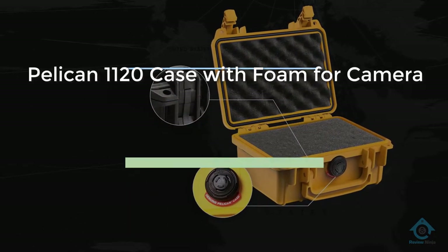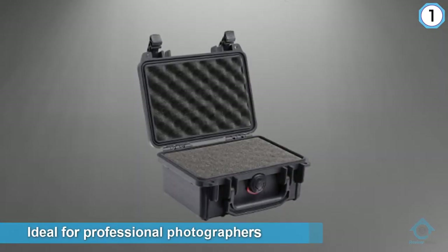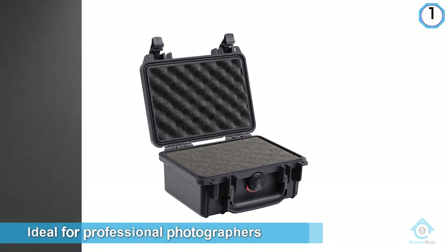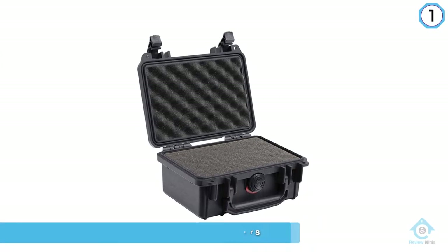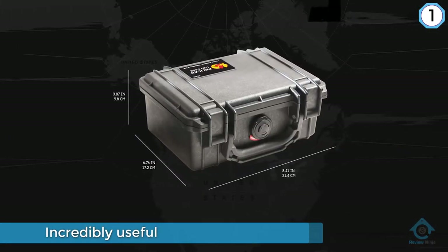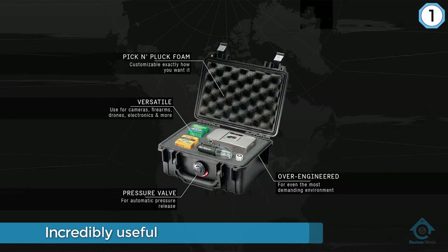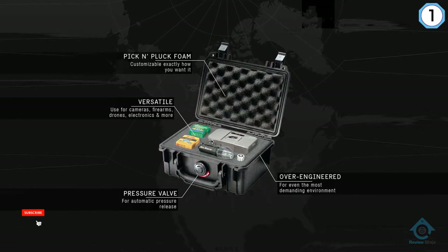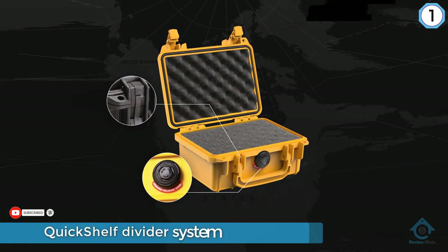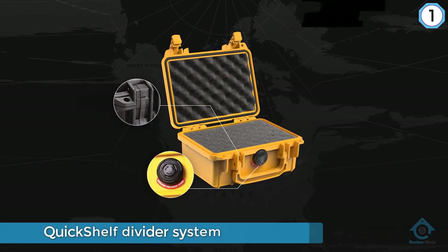Number one, most popular: Pelican 1120 case with foam for camera. This camera bag is ideal for professional photographers or anyone flying off on a landscape photography expedition, a safari, or even just storing your kit when it's not in use. You won't find a better solution than the Pelican 1510 protector case. It's not just the protection it provides that makes it a great buy — the ease with which you can organize and access your camera kit on location makes it incredibly useful. It's a little heavy and bulky, but it's worth it for the protection it provides.